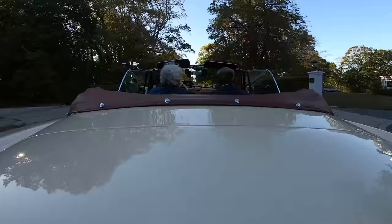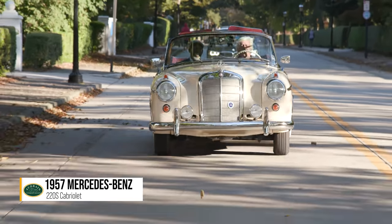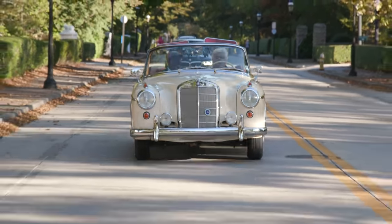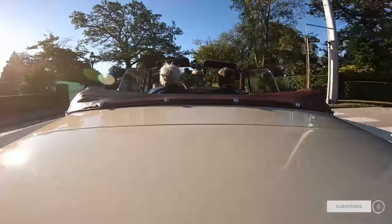So, Jay, a perfect fall morning here in Newport, Rhode Island, in a perfect car for a morning cruise. Well, I fell in love with these when I was a kid. I worked at a foreign car dealership, and I got a chance to buy one of these for $100 on a trailer. Not a convertible, a coupe, a 220S.